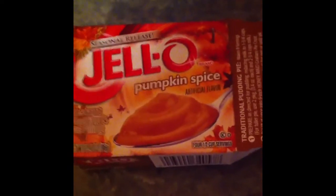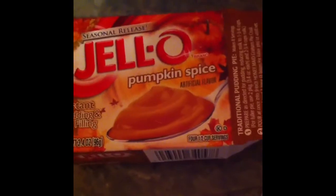I wanted to make a video of some seasonal release Jell-O pumpkin spice pudding. This stuff is good. I like this.